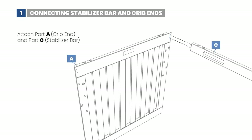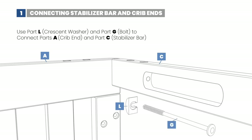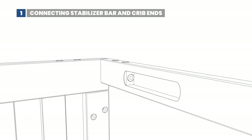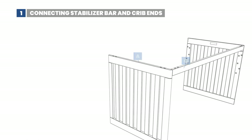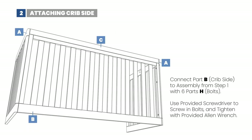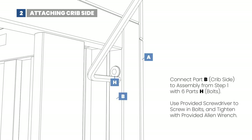Boasting three mattress positions, the crib prioritizes both the baby's and the parent's comfort. This feature proves especially valuable during middle-of-the-night changes, ensuring a hassle-free experience. Key specifications for the Delta Children Essex crib include its versatile 4-in-1 conversion style, allowing it to function as a crib, toddler bed, and daybed. Crafted from solid pine, the crib combines durability with a classic aesthetic. Offering three mattress positions, it caters to the evolving needs of your child. It's important to note that, similar to the Stork Craft Equinox crib, the conversion kit is not included. The Delta Children Essex 4-in-1 convertible baby crib excels in its marriage of style and practicality.